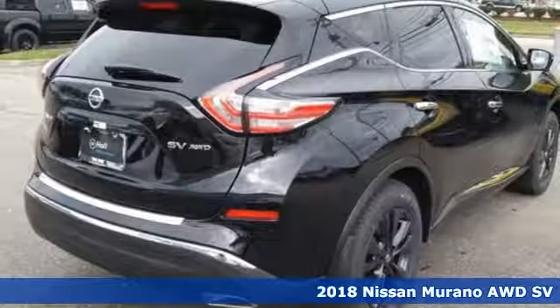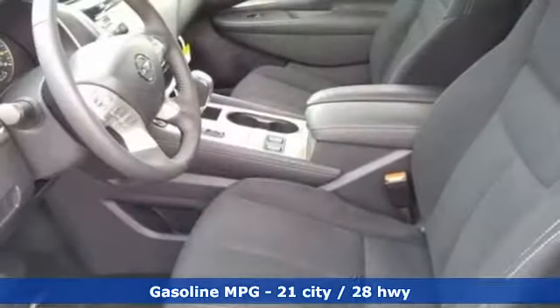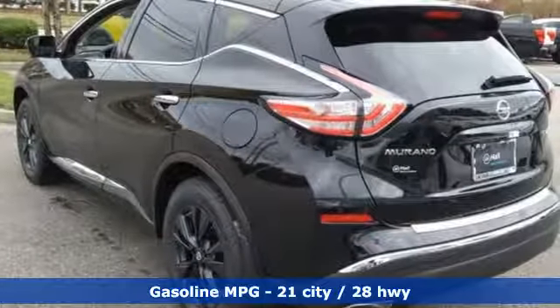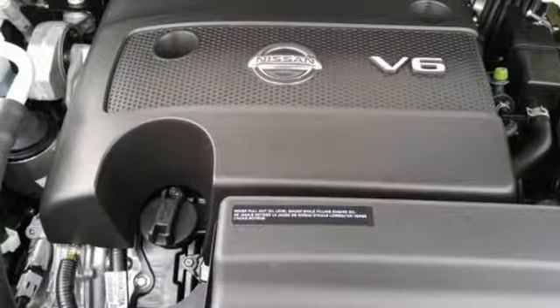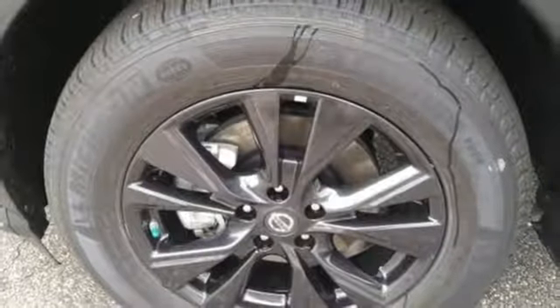A great vehicle is comprised of great features like these: integrated navigation system, power heated mirrors, dual zone climate control, auto dimming rear view mirror, doors and push button start proximity key, front heated bucket seats, continuously variable automatic transmission, aluminum wheels, electronic shift on the fly, and V6 engine.